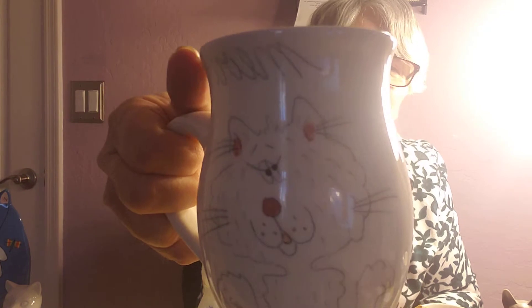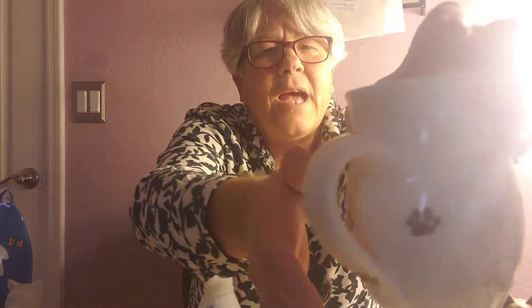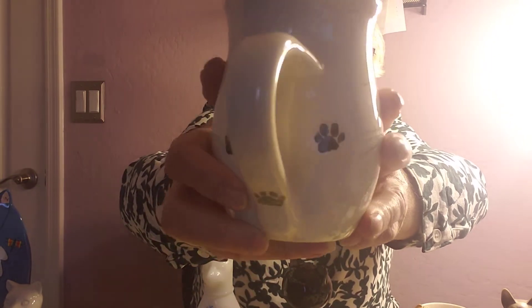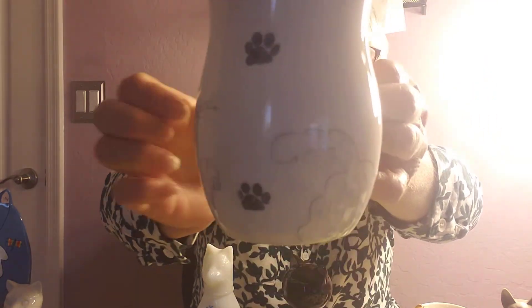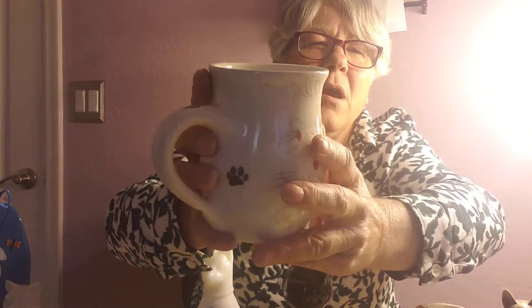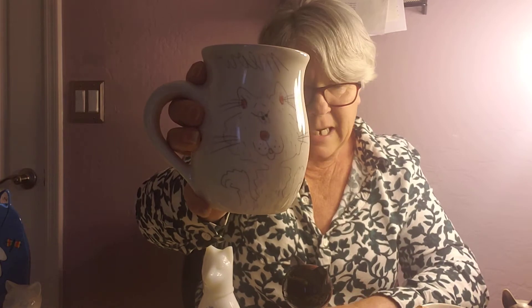The next thing we have is the Whiskerkins Meow mug. This little one looks like he's drawn in with a pencil and then somebody put in his pink little nose and mouth. He's got paw prints on his handle and all around the cup. I don't know if I would use him for drinking because there are a couple of chips on the rim, but he'd be a great little plant holder. He's on sale for $8.99 today.